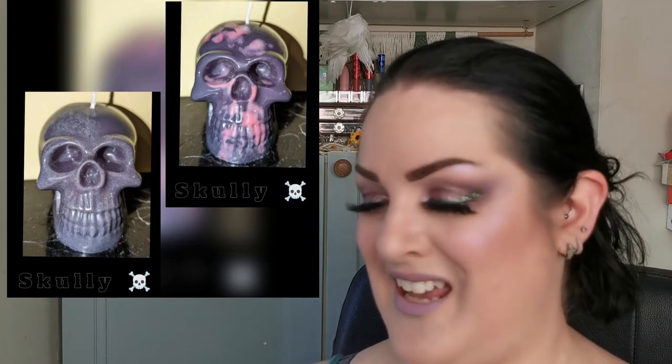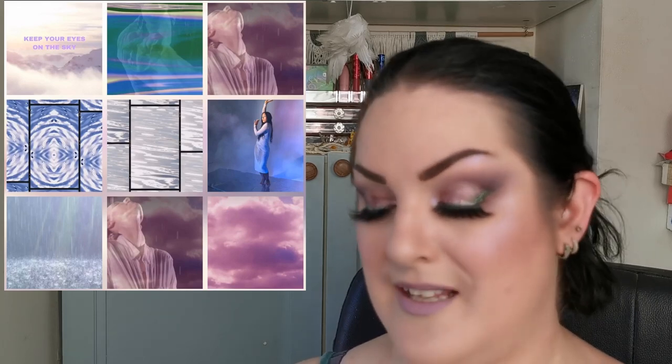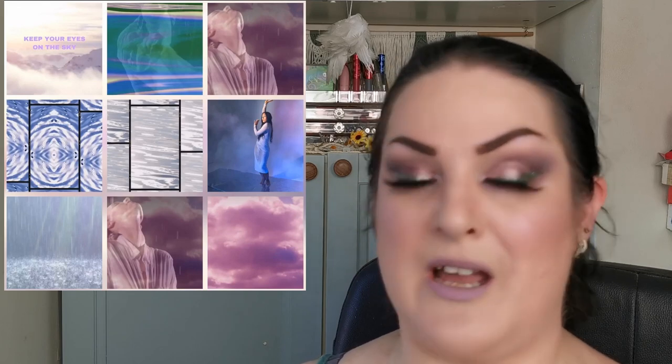Gloss Gods are sneak peeking something and I am so here for it — if all of the colors in this picture are in this palette I am absolutely right here for it. It just says keep your eyes on the sky. As soon as I have any more information I will share it with you. I love their formula, let me know what you think.